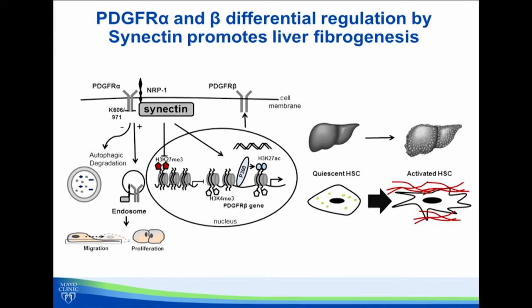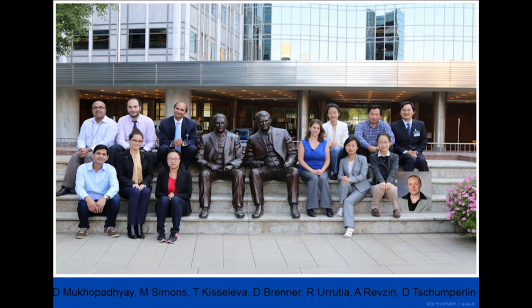This work would not be possible without the talented team shown in this picture, especially Usman Yacoub, Sheng Khao, Mary Drenane, Haibing Gu, and others, as well as a number of collaborators including Dev Mukhopadia, Mike Simons, Tatiana Kisaleva, David Brenner, Raul Arudia, Alex Revzin, and Dan Shumperlin.